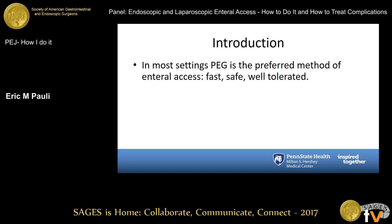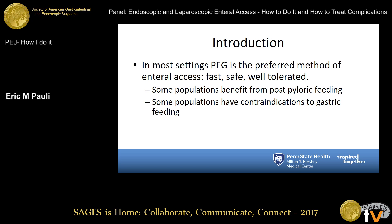As you've heard already, in most settings PEG is the preferred method for feeding access. It is clearly fast, it is clearly safe if well thought out, and in most circumstances it's well tolerated. But we know that there are some populations that have a specific benefit from getting post-pyloric feeding. There are additional populations in whom gastric feeding is clearly contraindicated, and in those circumstances an alternate pathway is necessary.